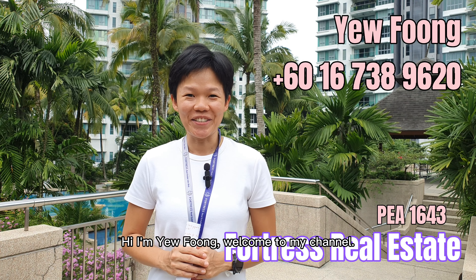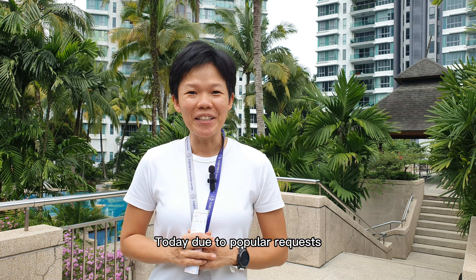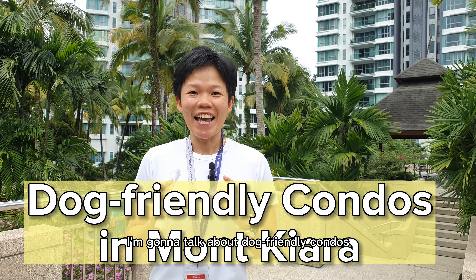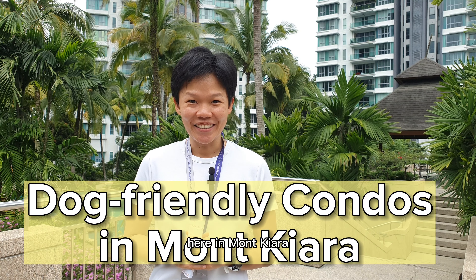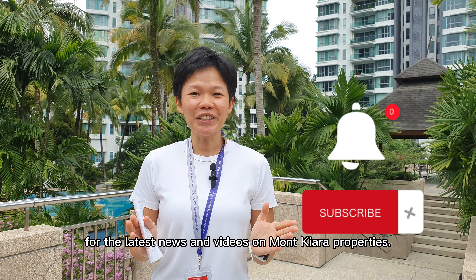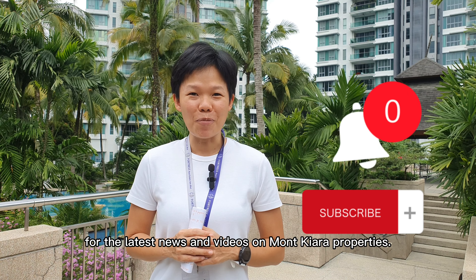Hi, I'm Yufeng. Welcome to my channel. Today, due to popular requests, I'm going to talk about dog-friendly condos here in Mont Chiara. But before anything, please press the subscribe button for the latest news and videos on Mont Chiara properties.